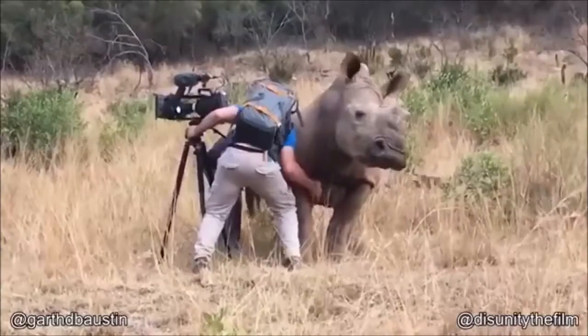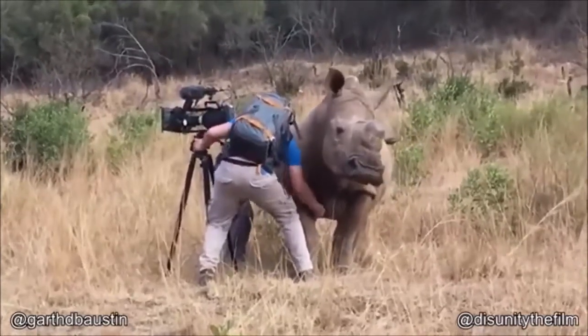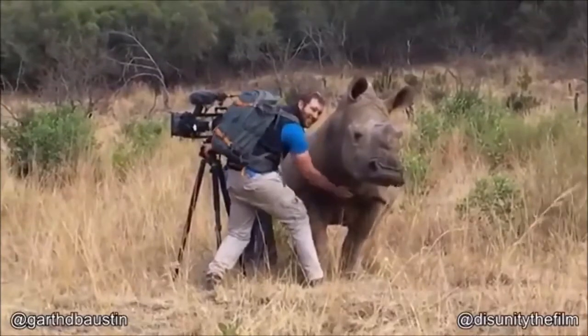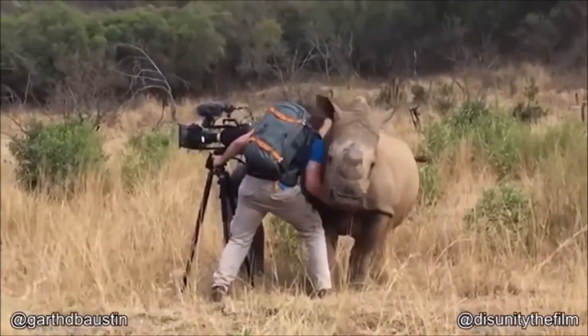This rhino ran right up to this photographer and demanded belly rubs.